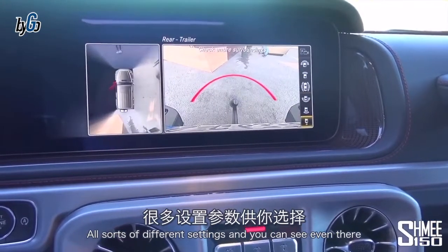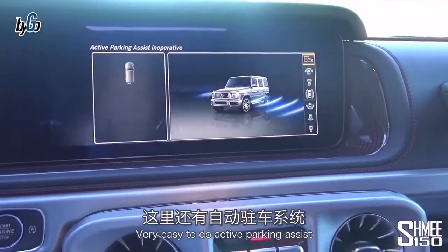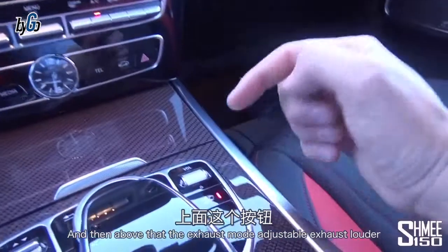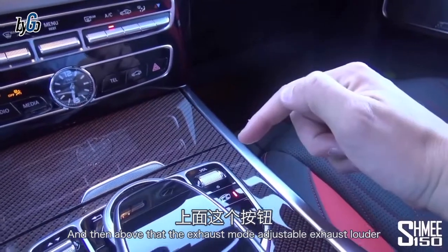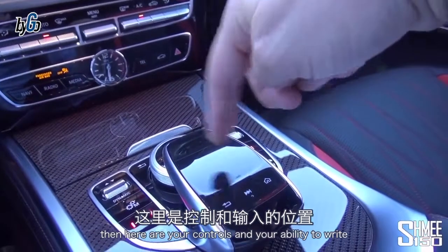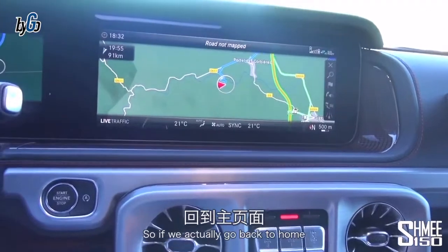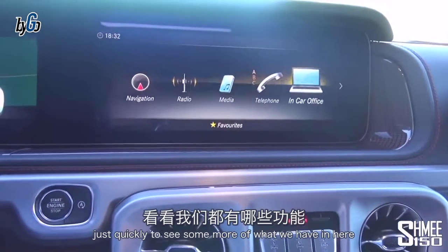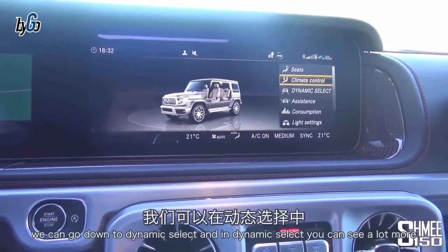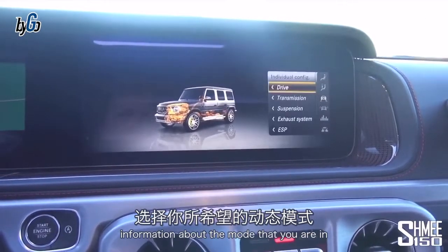You can even see the towing bar at the back if you want to pull a trailer. Active parking assist will park the car itself naturally. Above that, the exhaust mode lets you adjust the exhaust note — louder or quieter. There are controls and the ability to write on the center pad to input anything to the car. Going back to the home screen and into 'vehicle', then dynamic select, you can see a lot more information about the mode you're in.